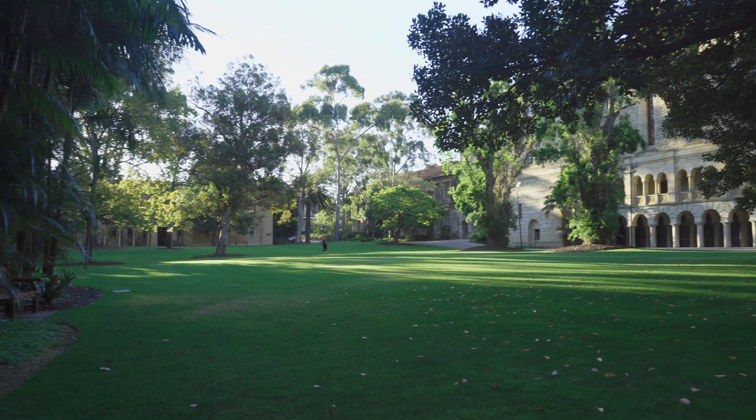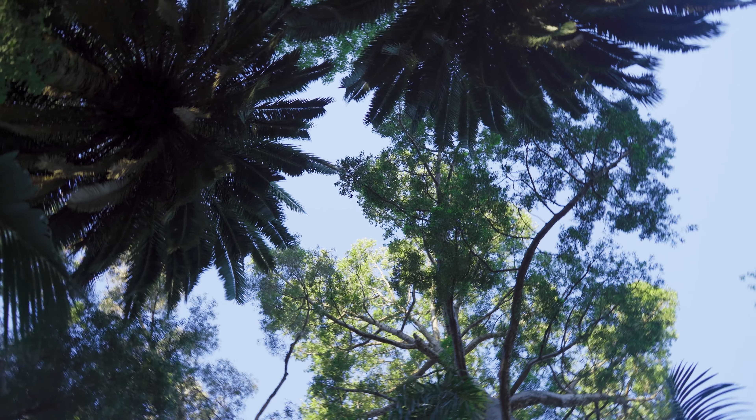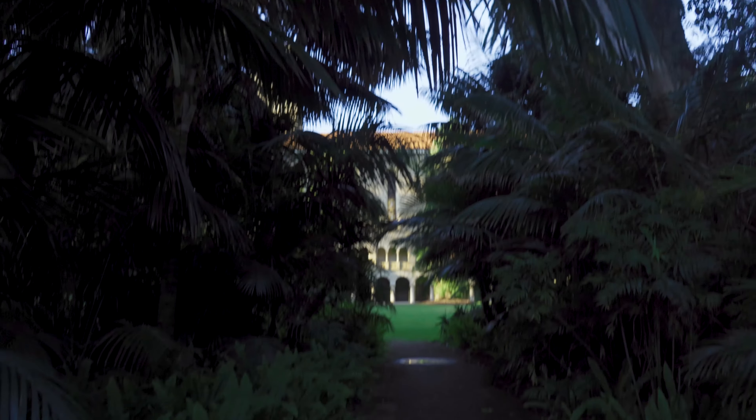Hey everyone, welcome to vlog number two. This one's going to be a campus tour and just some of the main differences that I've noticed between UCL and UWA, just in terms of what the campus is like and my experience at the university.